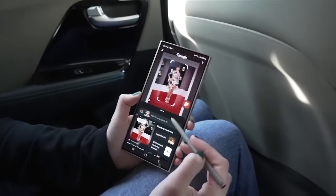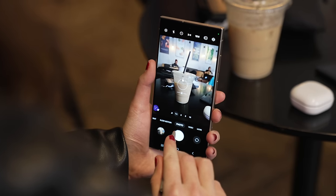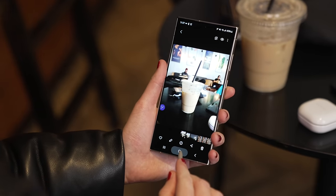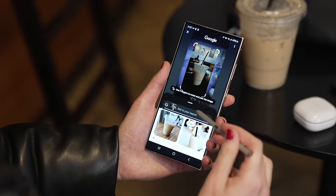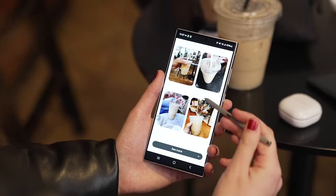Samsung has also partnered with Google on a really cool feature called Circle to Search. For example, if I take a picture of my coffee here, and then go to view that picture and hold down on the home button, it will prompt a Google screen where I can circle something and it will search that image without having to leave the app. Now I can go here and see all similar images.